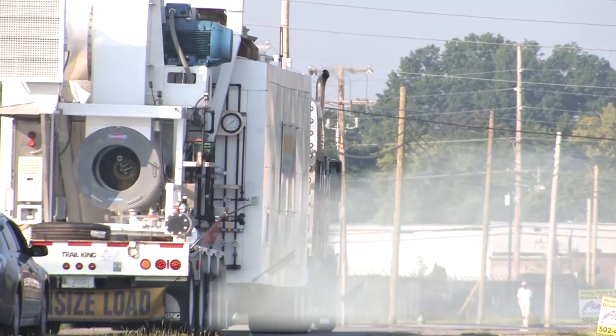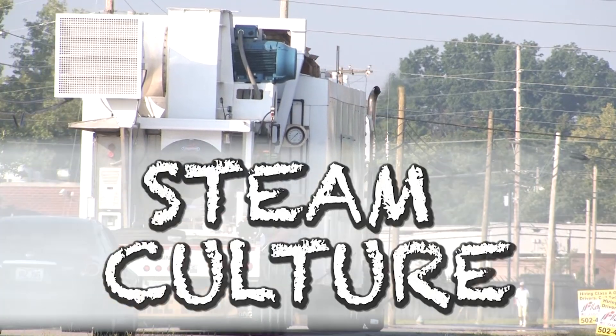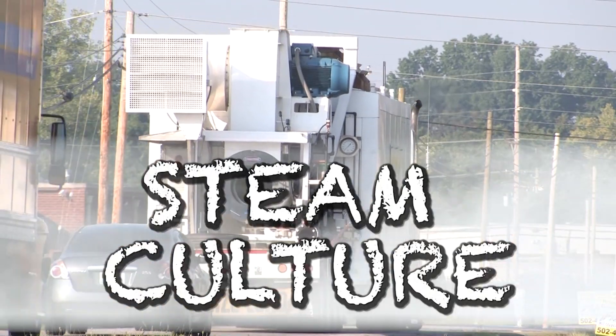Hi, I'm Brent. You're watching Steam Culture. Stay tuned because today I'm going to tell you about the largest operating steam engine in Europe. Hey, I'm Brent. Welcome to our longtime viewers, and welcome if you just joined us.